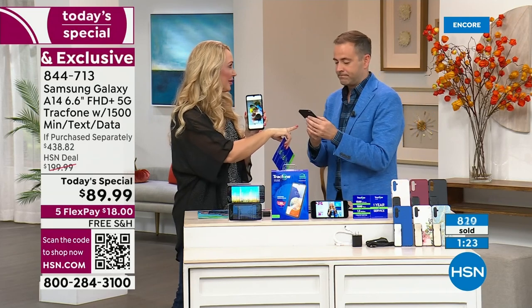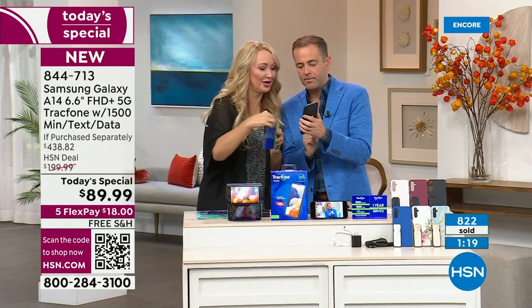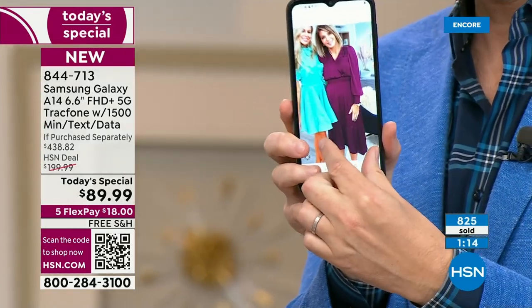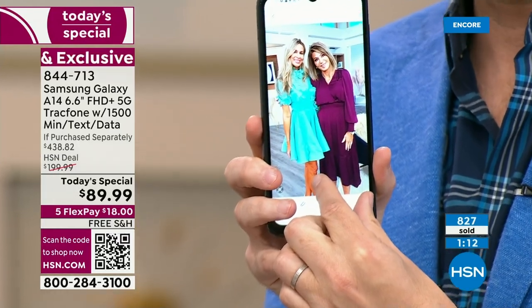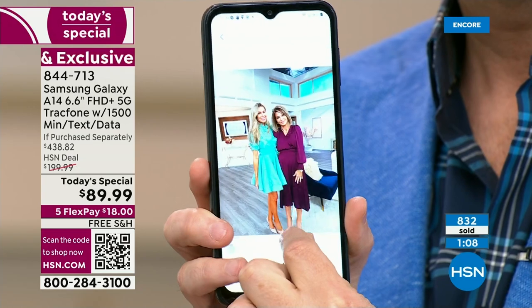Look at the pictures the crew took — they are gorgeous. Let me show you in the gallery: here's Amy and Jamie. One of the top questions is, what if I run out of something? With TracFone, you can use the phone over Wi-Fi and buy as you go or as you need.